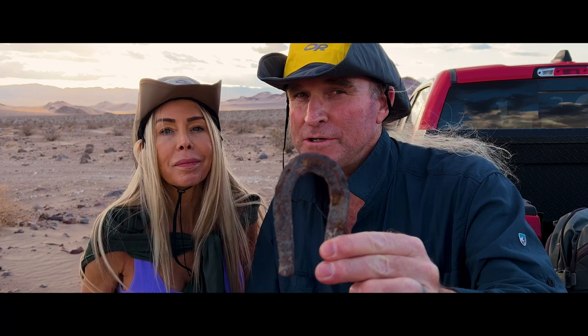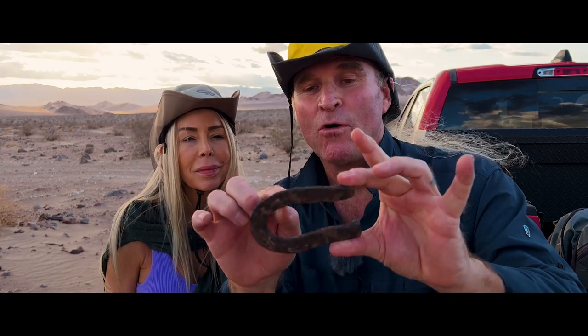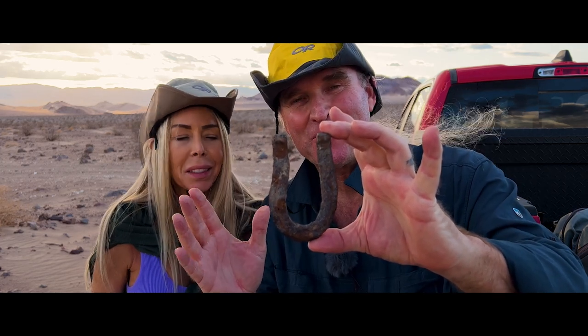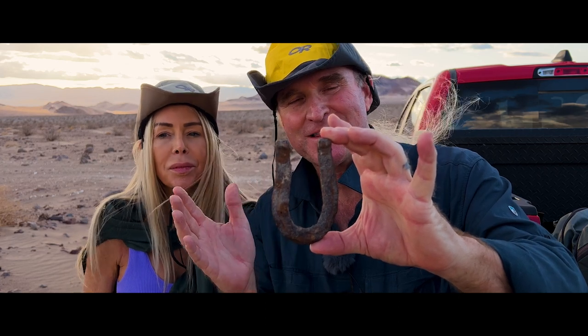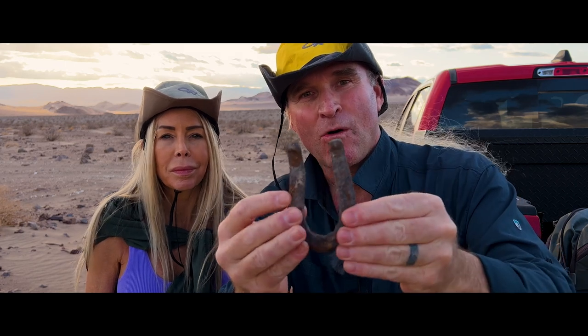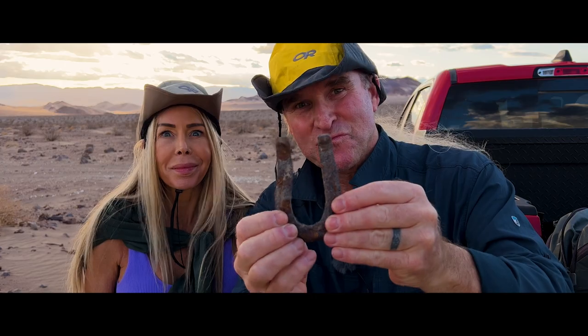We've just slogged a zillion miles back to the truck. We were in deep wilderness and Tabitha discovered in this wash the luckiest thing I have ever seen anybody discover. So cool — look at this. This is a horseshoe or a burrow shoe, maybe? It's crazy old, rusted all the way through, and it's tiny — about four inches. I've never seen one this small before. If there are any cowboys or prospectors out there, let us know what you think this came from and how old it could possibly be.